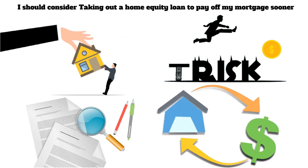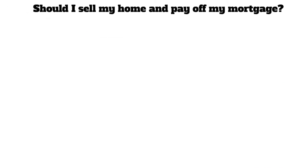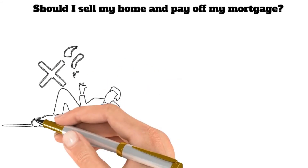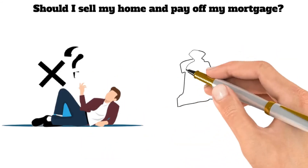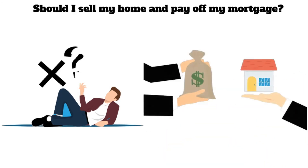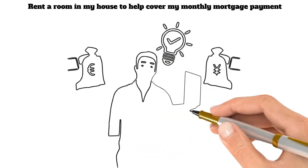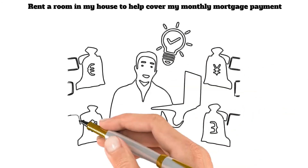Seventh, should I sell my home and pay off my mortgage? This may not be an option for everyone, but if you can sell your home for a profit, you can use that money to pay off your mortgage. Eighth, rent a room in my house to help cover my monthly mortgage payment. This extra income can be used to make additional payments on your mortgage each month, helping you pay it off faster.